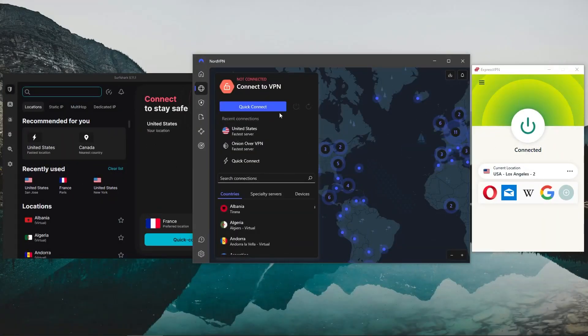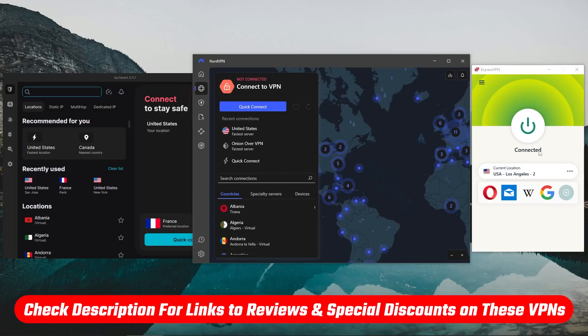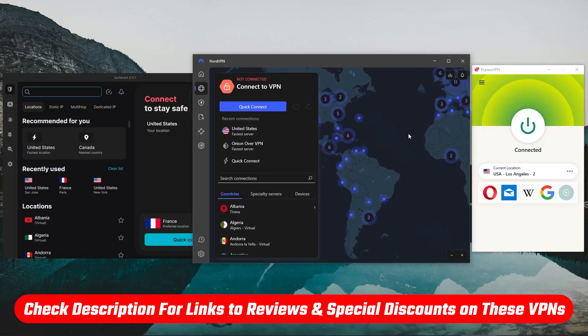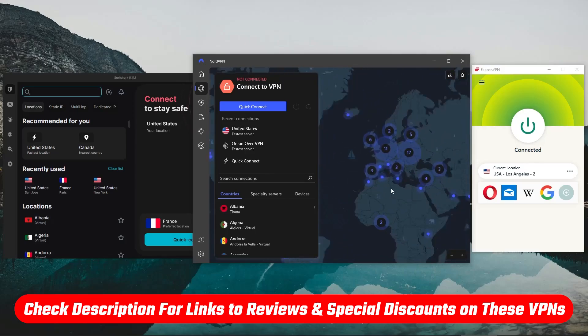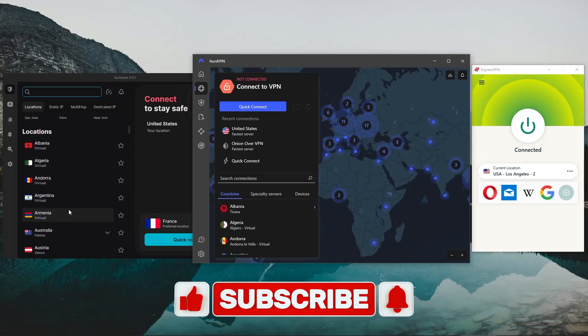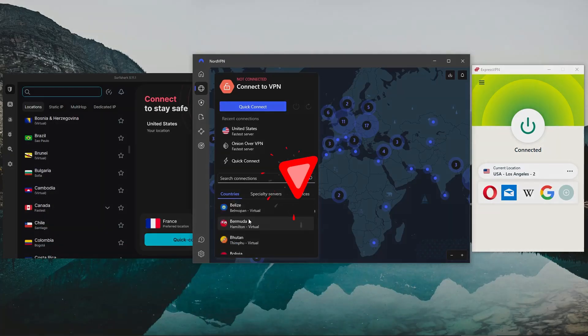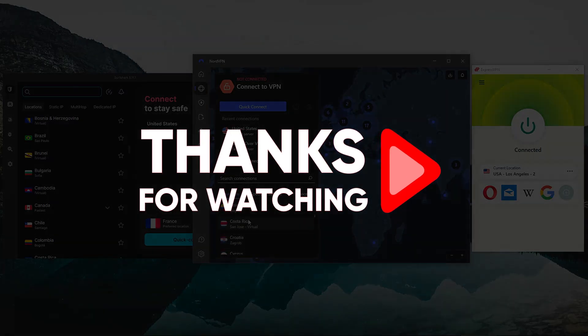That's all for today's video — I hope you found something useful. Thank you so much for watching. Remember to check out those links in the description to grab the best discounts and check out the full reviews if you want to know more about these VPNs. Like and subscribe to see more of these videos, and let me know in the comments if there's anything cybersecurity-related you'd like me to cover. Thanks again and I'll see you in the next one.